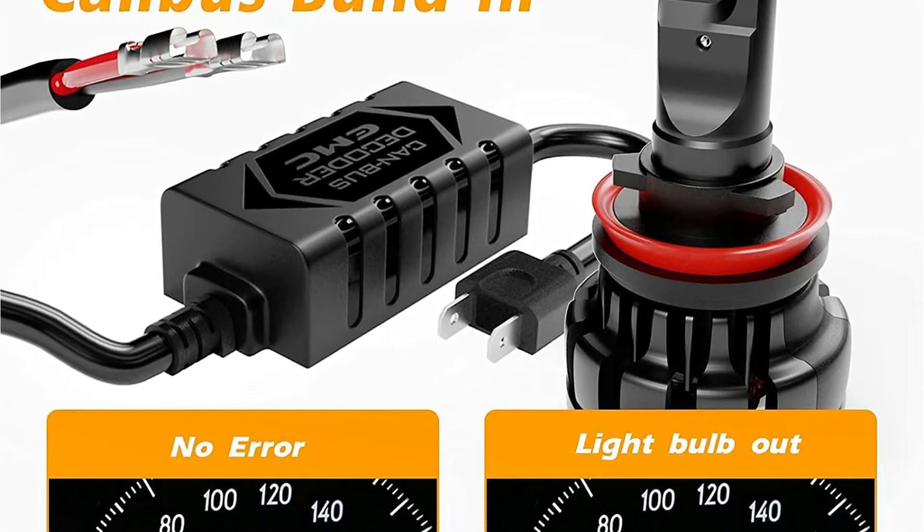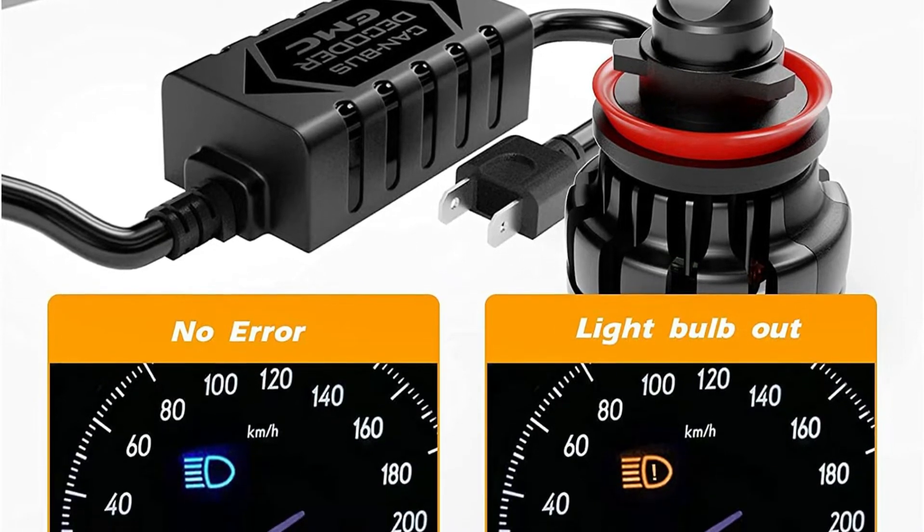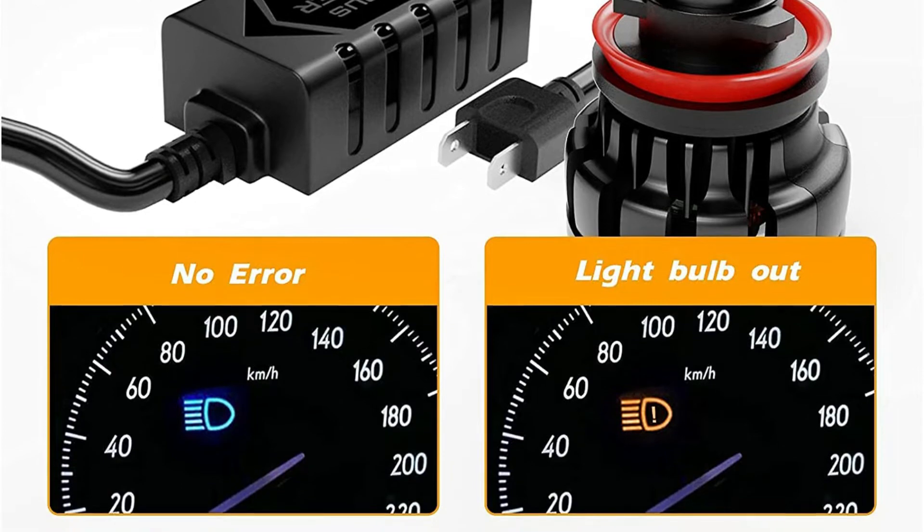If you're looking for dependable, bright, and long-lasting headlight bulbs, then I would recommend the Hikari Ultra headlights. They are expensive though.